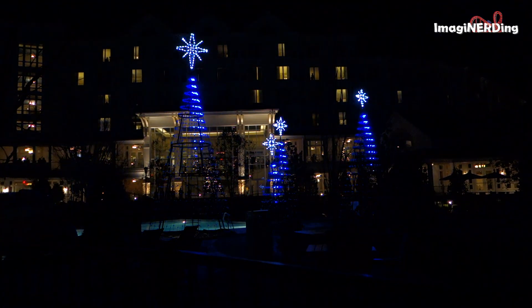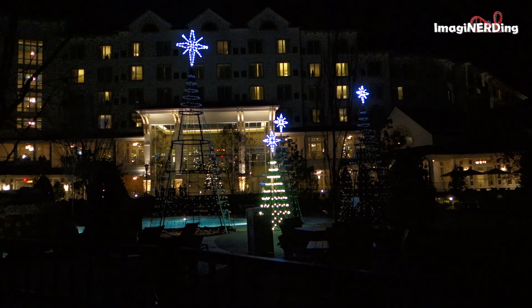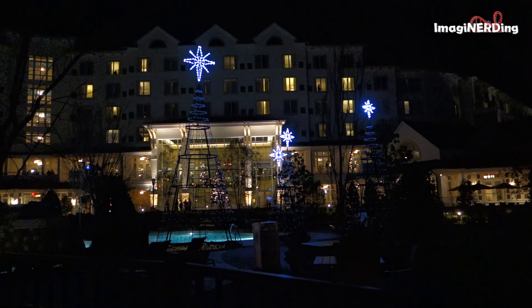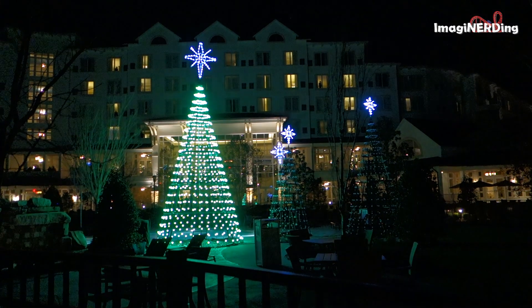Depending on the temperature, it can be very cold if you stand outside and watch the Christmas tree light display, but it's well worth it.